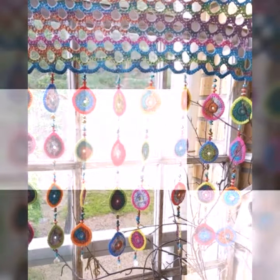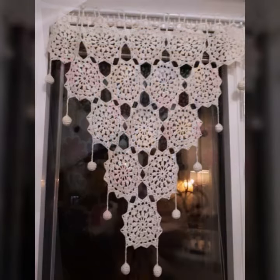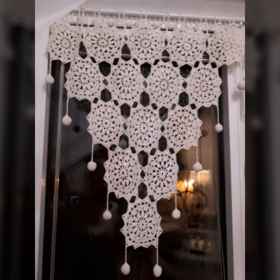Hello friends, welcome back to my YouTube channel. Today I will talk about the most beautiful, most trendy crochet cotton designs — new designs, new ideas, new color combinations and contrasts, as you can see.